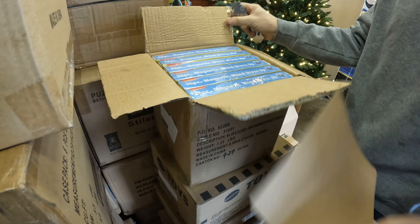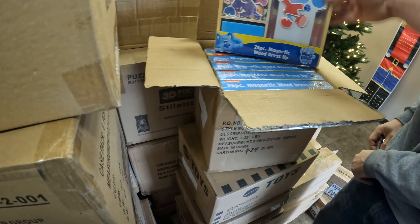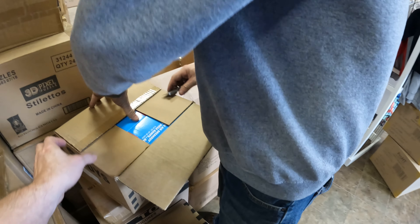27-piece magnetic dress-up, Blue's Clues. That's probably not bad — it's a small kid's thing. I just looked at them the other day.